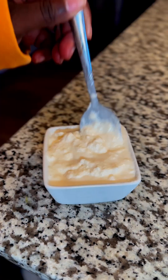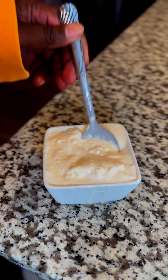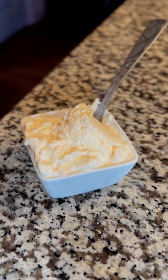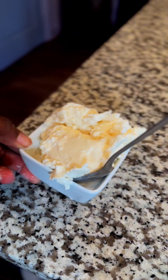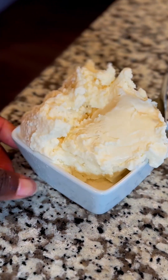The table salt melted the ice the slowest and created the most soggy ice cream. The Himalayan pink salt is medium in texture but still not as good as the rock salt. The rock salt definitely worked the best, and the why is in the comments or description. It tastes like a little bit of ice cream.